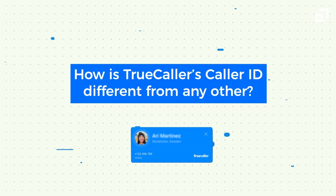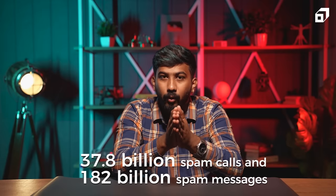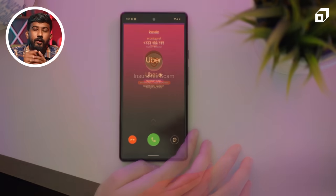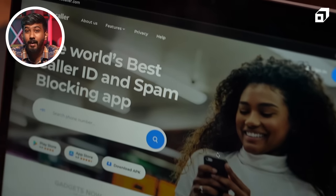How is TrueCaller's caller ID different from any other? Since its release in 2009, TrueCaller's caller ID has been receiving positive reviews for its reliability in finding known, unknown, and unwanted callers. TrueCaller's user community has helped the application identify and block 37.8 billion spam calls and 182 billion spam messages in 2021 alone. Unlike other caller ID applications, TrueCaller gives you color-specific caller IDs that can distinguish between regular, important, spam, and business calls. You can also block or stop calls from numbers that are suspicious, spam callers, or even scammers.